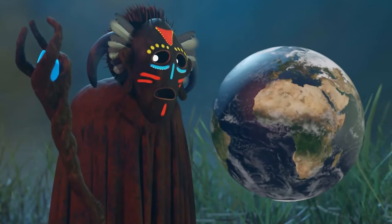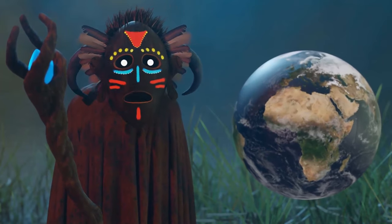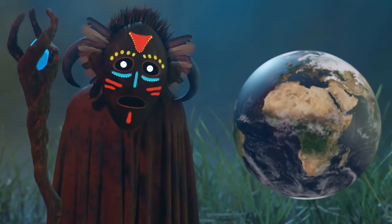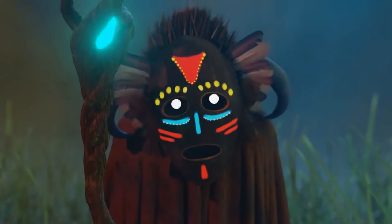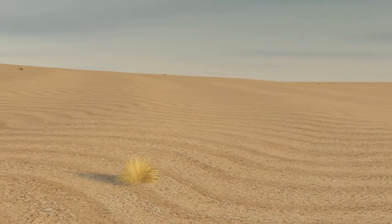You find yourself in Africa — land of unique wildlife, home to a great variety of cultures and languages, and host to the world's largest hot desert, the Sahara. It's daytime, and you are thirsty for some water and shade. You've been walking for days, trying to find one of those precious-looking oases. You feel you're near, but the horizon just keeps stretching.